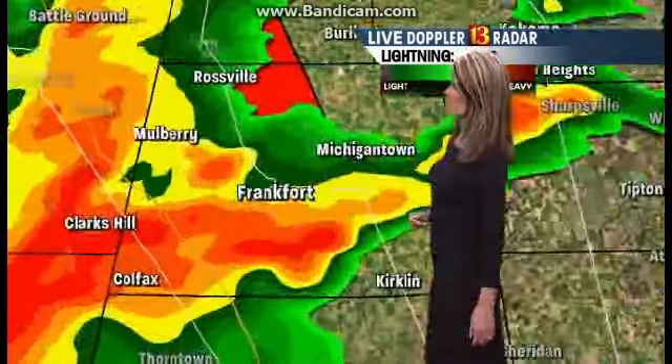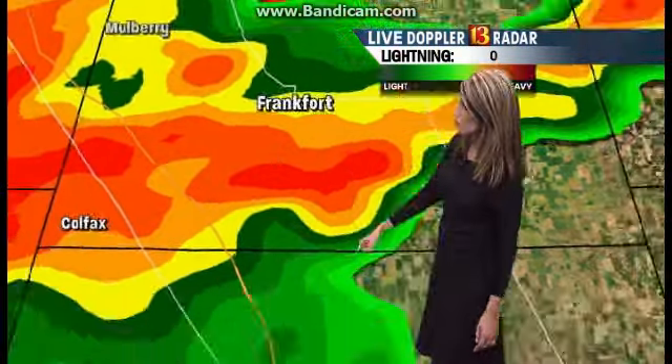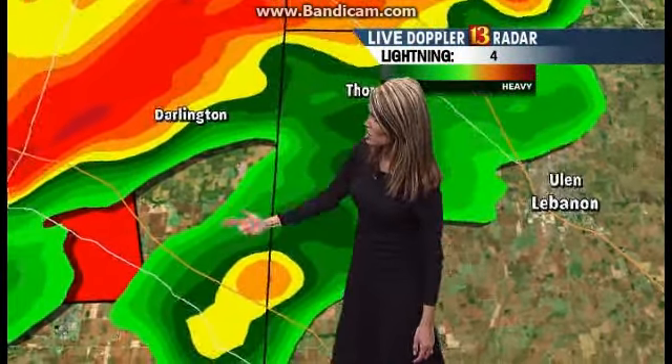So what we're looking for are these little notches within this line of thunderstorm activity. In order for you to stay safe, get to the lowest level of your home. If you've got a basement, get there as we're tracking these thunderstorms moving across Clinton County. Let's head south from Frankfurt and pick up Thorntown — one area not under a warning, but this line of thunderstorms is headed your way.